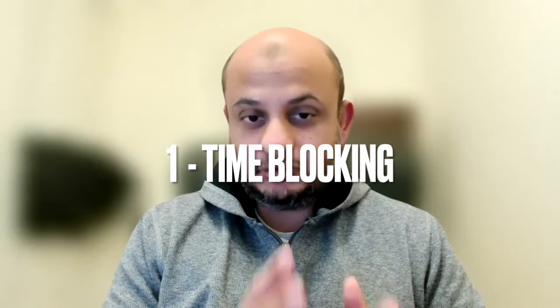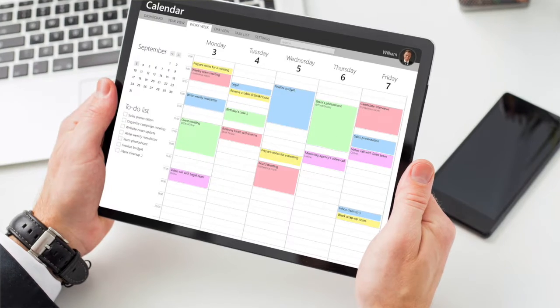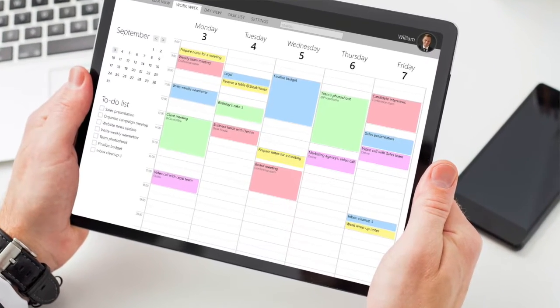The first thing, if you're preparing for an examination — and I cannot stress this enough — is time blocking. Block a time in your calendar, just like you have meetings booked at work. Use something like Google Calendar or Outlook and block out one hour where you will dedicatedly study, free from distractions.